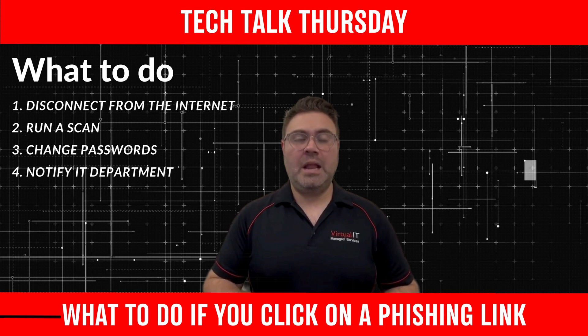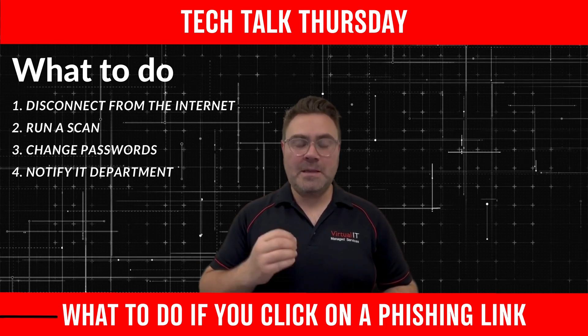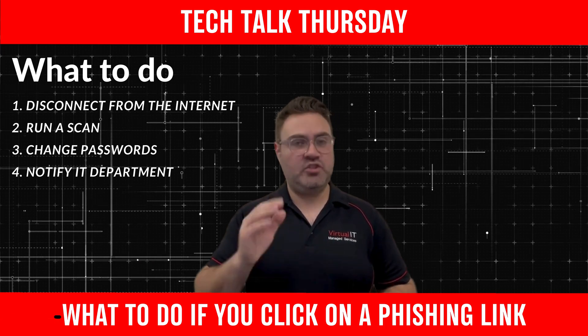If you work as part of an organisation, let your IT department know immediately. Don't hesitate, just contact them.